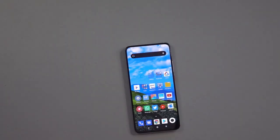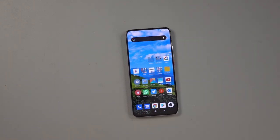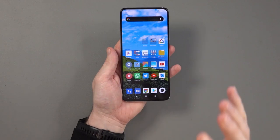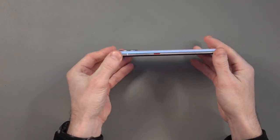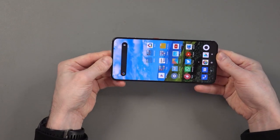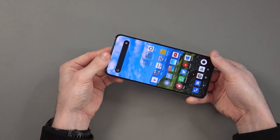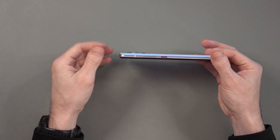Jumping over to my overhead camera you can see the POCO F2 Pro, and I would say right away that I really do like the design and the build quality. It has a 6.67 inch AMOLED display and despite that it's quite a thin and quite a light phone — there's not much of a camera lip there either.